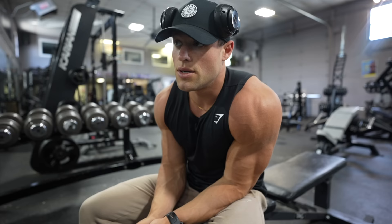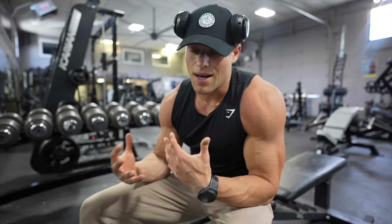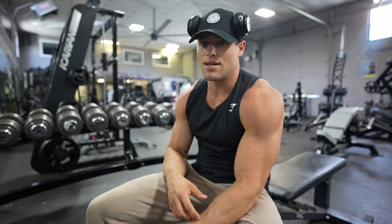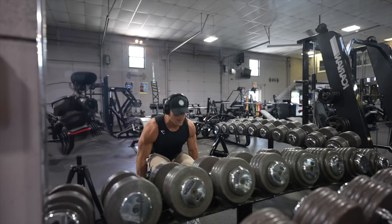Next we're going into shoulder lateral flies and front raises as a superset. During prep I'm not even counting my reps — I'm just trying to push as much volume as I can. I pick a weight and just go for it. Mental fatigue is a huge thing, so I like to just have fun in the gym and see what I can do for a decent amount of reps. Using 30 pounds, not going too heavy.